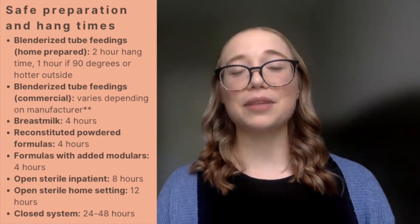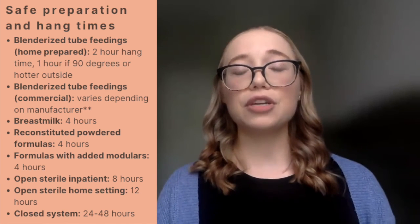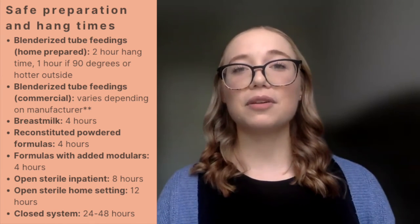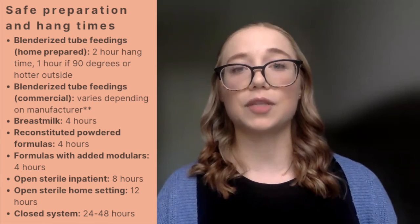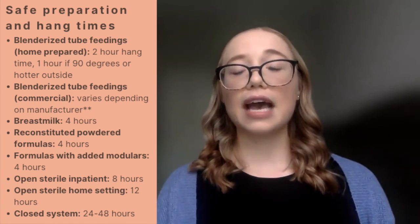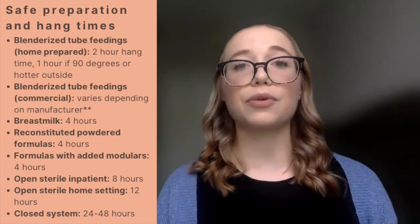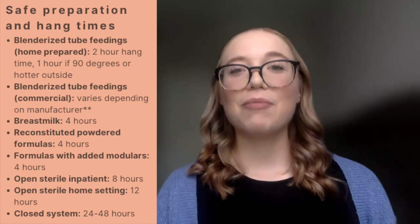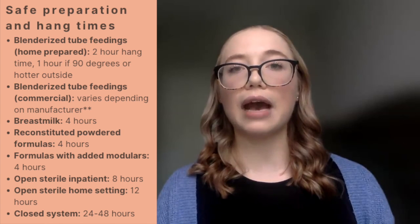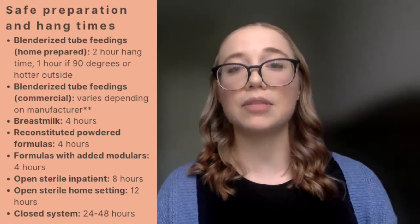Whenever discussing formulas, it's important to remember safe handling and preparation to ensure patient safety. When educating families on their home regimen, always ensure they understand proper hang times for specific products. Home-prepared blenderized tube feedings have a hang time of two hours, decreasing to one hour if the temperature is greater than 90 degrees. Commercial blenderized tube feedings have varying hang times depending on the brand, so always check the manufacturer's recommendations.